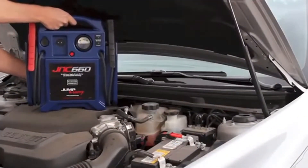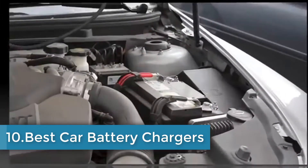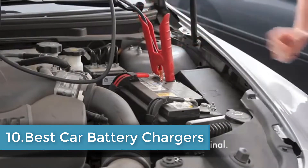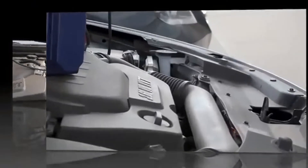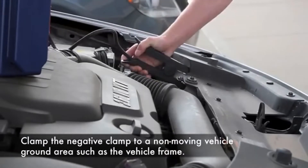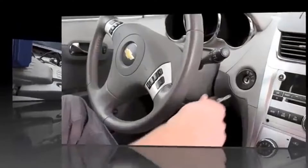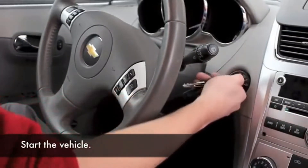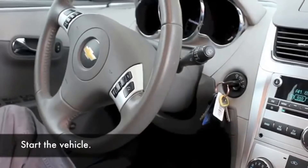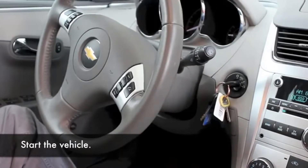Hi guys, in this video we are going to be checking out the top 10 best car battery chargers available on the market. I made this list based on my personal opinion and hours of research, and have listed them based on popularity, quality, price, durability, user opinions, and more. If you want to see more information and the updated price, you can check out the description below, and also make sure to subscribe for more reviews.